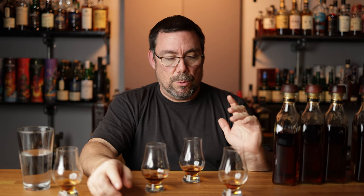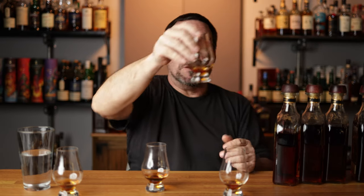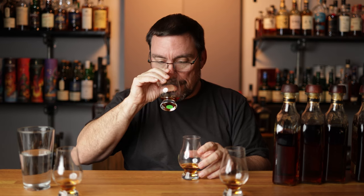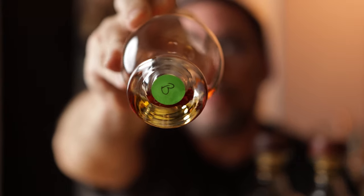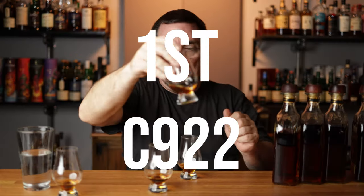Let's go ahead and do the reveal — which you guys already know, but I don't. In third place is glass A, which was A122. My second place glass was glass B — B522 — which means C922 took first place, glass C. C922. Interesting.